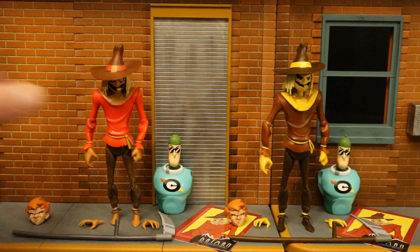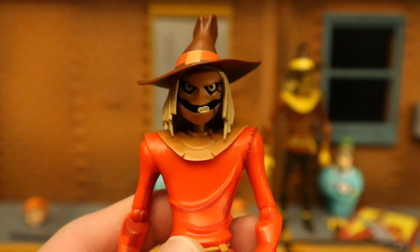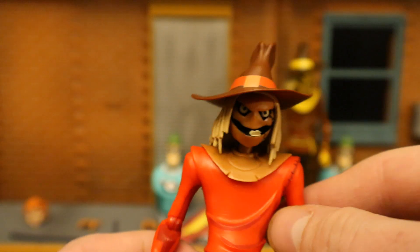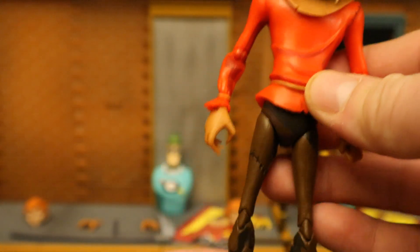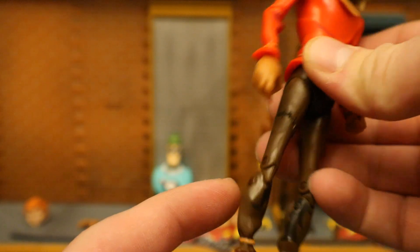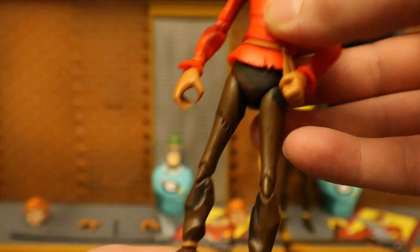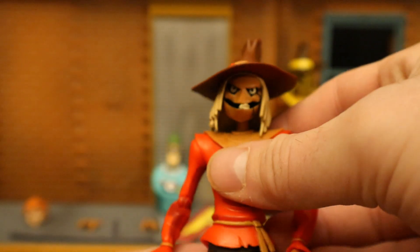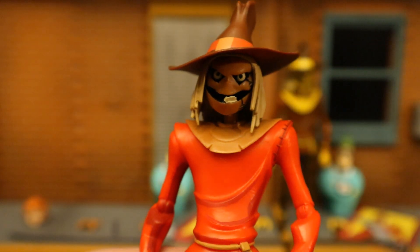So this is Scarecrow, the Professor of Fear. Look at him — he is creepy, sort of scary. He's got the straw hair, the big Scarecrow hat, red shirt. He's got cell shading on his torso, actually on the entire figure. It looks like single-jointed elbows, double-jointed knees. More cell shading on his legs. He looks good — lanky, maybe a little bit shorter than I'd like — but he definitely has that Animated Series look, and that is awesome.